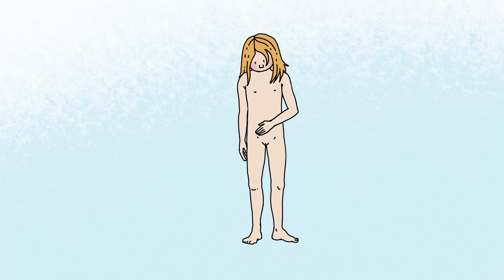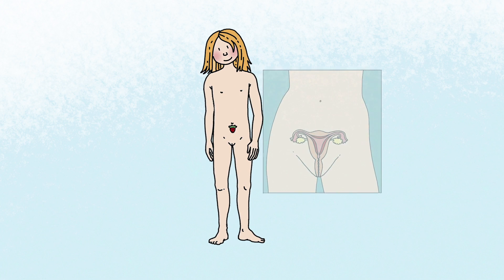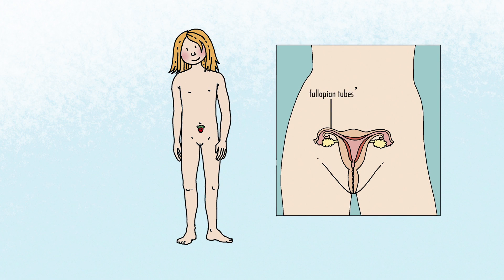When a girl is 12 years old, her womb is as big as a strawberry. The fallopian tubes sit on top of her womb, and the ovaries with the egg cells are attached to these. The first egg cell ripens when a girl is around 12. When the egg cell has ripened, it becomes detached from the ovary. This is called ovulation.